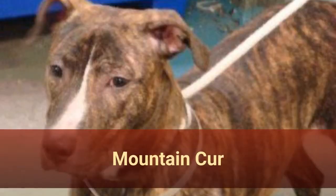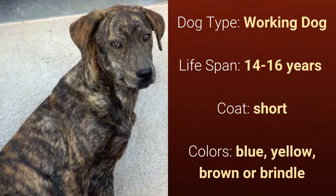Number 25: Mountain Cur. It is a working dog and it has a lifespan of 14 to 16 years. It has a short coat and it comes in blue, yellow, brown, or brindle.